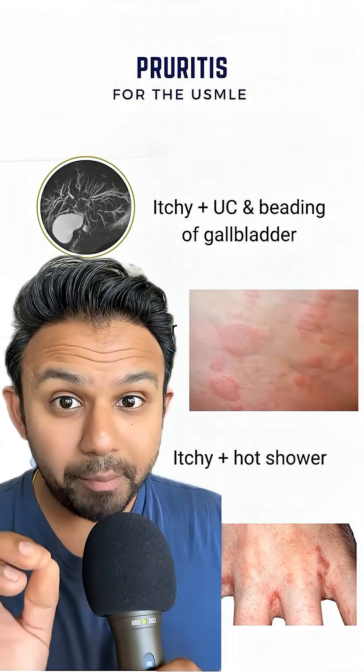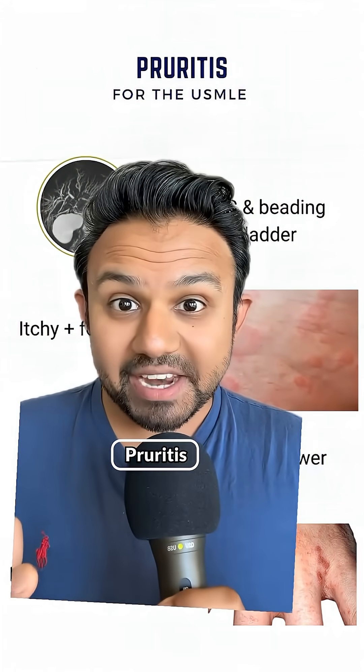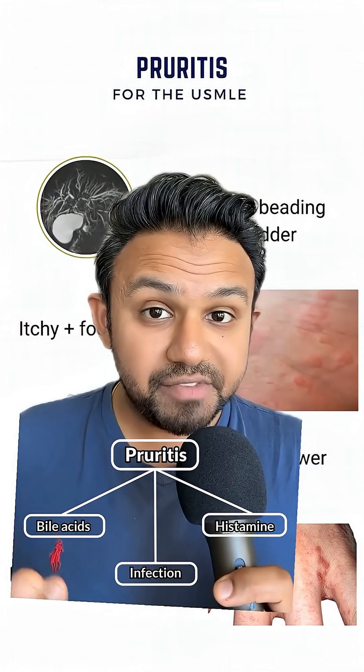For step 2CK, management of scabies is topical permethrin. To summarize, the pathophysiologic mechanisms related to pruritus include deposition of bile acids, histamine release, as well as type 4 hypersensitivity or infectious causes.